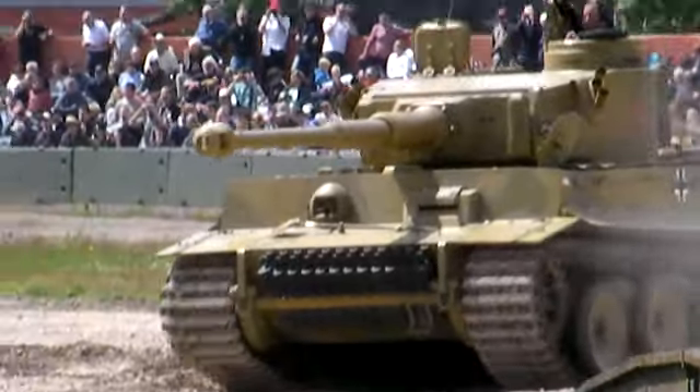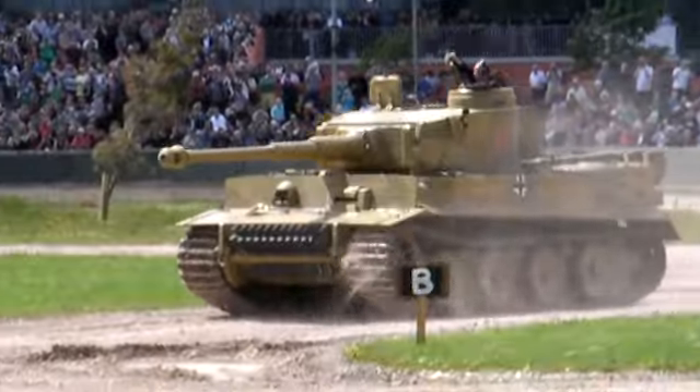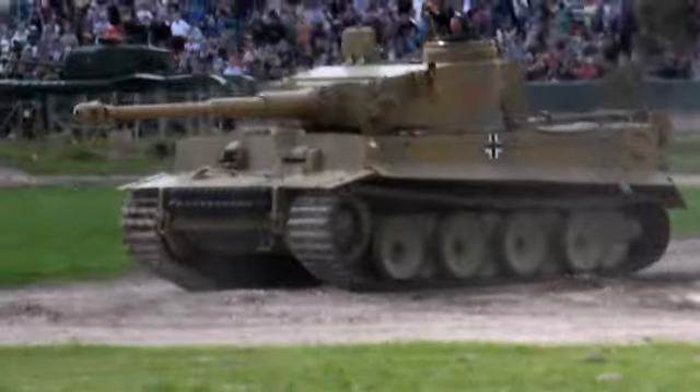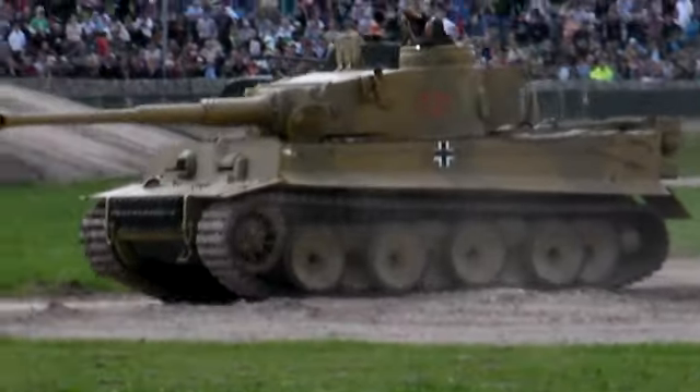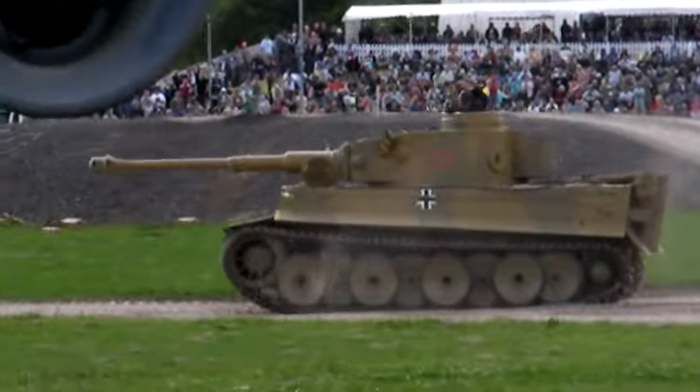But the Germans had really set their heart on the King Tiger, or Tiger II. If the tank was going to bring them victory in 1945, they could only produce about 500 King Tigers, and therefore they pretty well sealed their fate at that time.